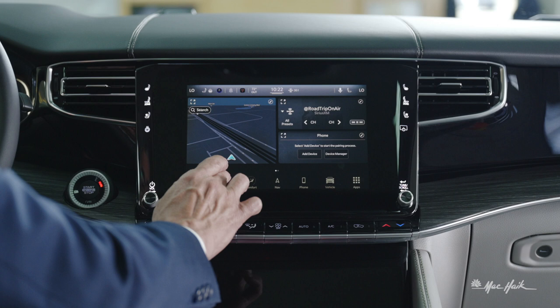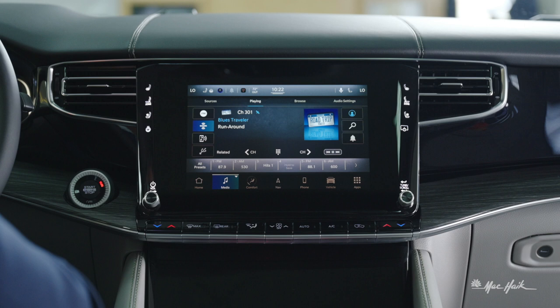If you click over to your media, you can choose from FM, SiriusXM radio, a connected device, or Bluetooth.